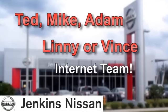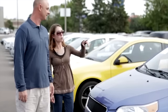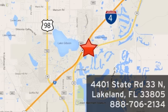Our internet team has gotten even better. Ask for Ted, Mike, Adam, Lenny, or Vince, and experience a better way to buy a car. We're conveniently located at 4401 State Route 33 North in Lakeland, Florida.